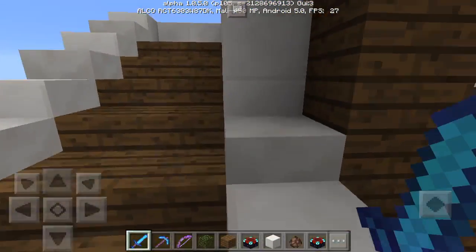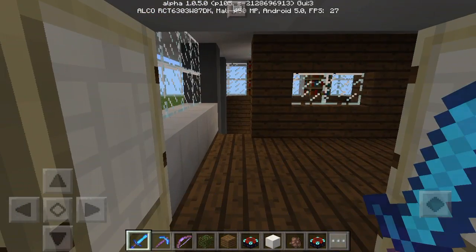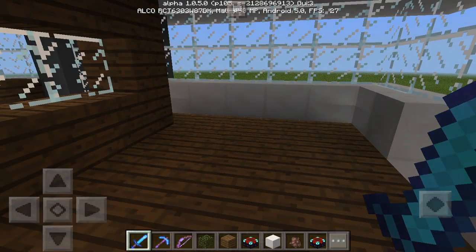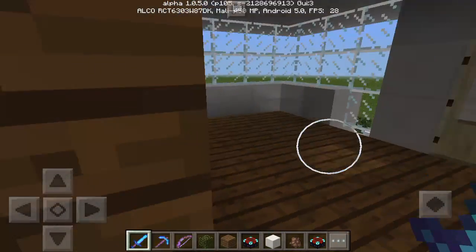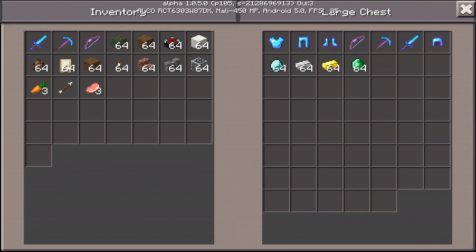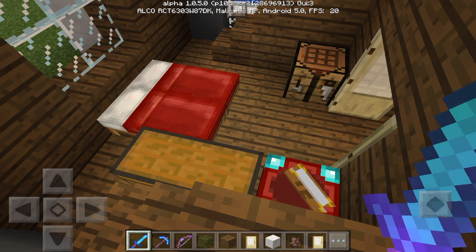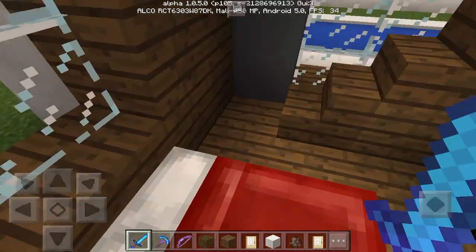As you can see, this doesn't have anything on it yet, but there's more stuff coming in the future. This is the bedroom — it has a chest with armor, diamond, iron, gold, and emerald. It also has an enchantment table, a crafting table, and two beds for me and my brother.